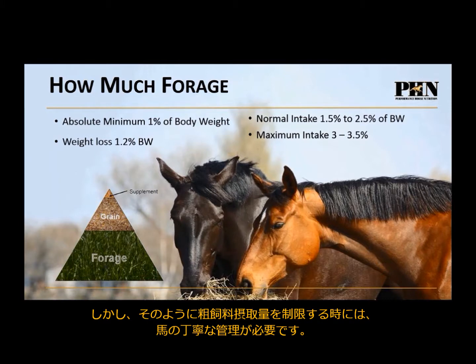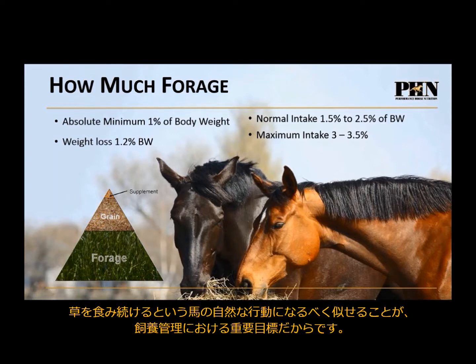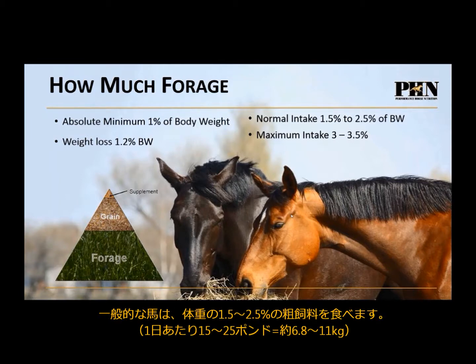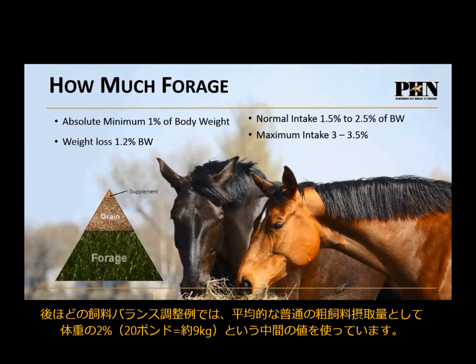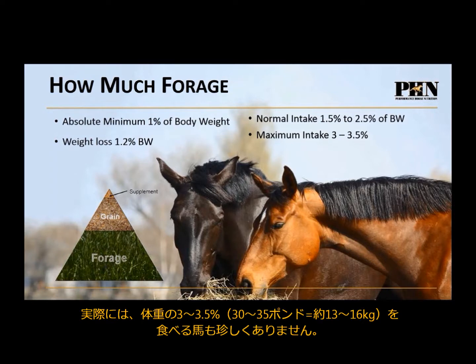Our whole goal in feeding horses is to mimic that natural grazing behavior. Typically, horses will eat anywhere between 1.5% to 2.5% of their body weight — so 15 to 25 pounds of forage per day. In our ration balancing examples, I've used 2% of body weight, or 20 pounds, as our average normal intake. It's not uncommon for horses to eat up to 3 to 3.5% of their body weight — about 30 to 35 pounds per day.